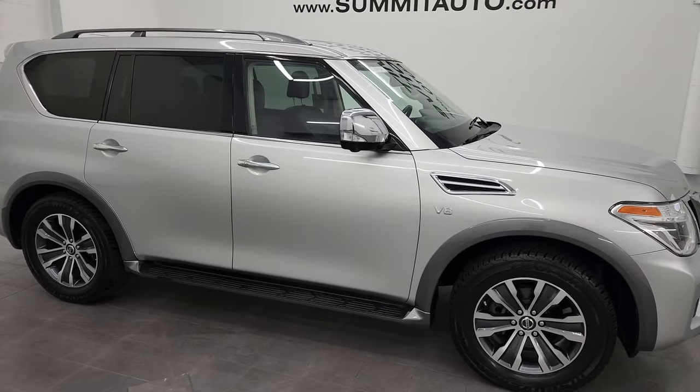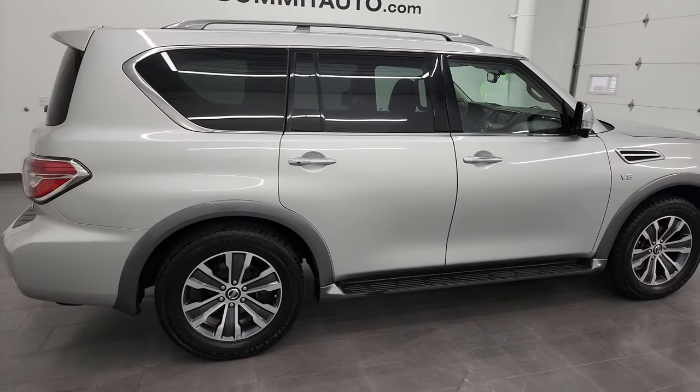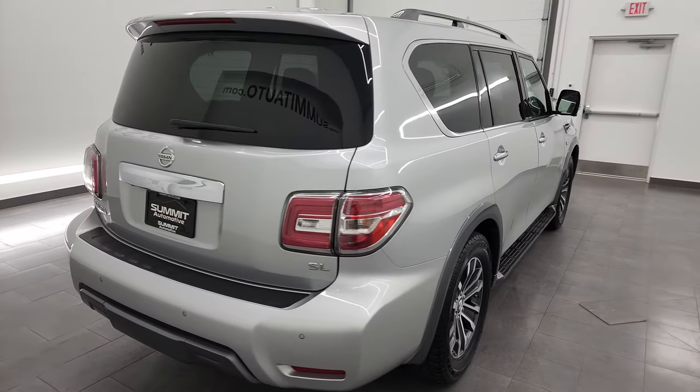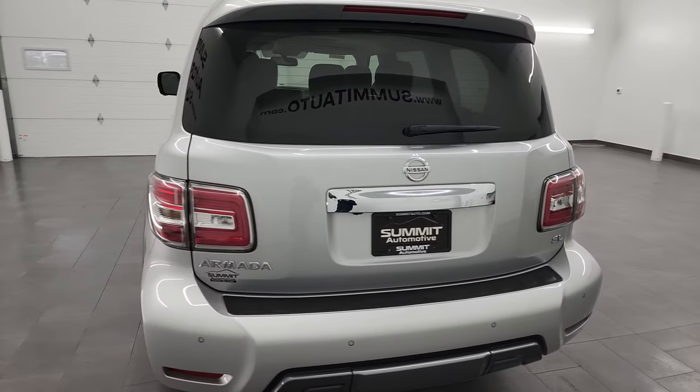Hey, this is Brett and this 2019 Nissan Armada SL is stock number 13411Z. I am here at Summit Automotive in Fond du Lac, Wisconsin, your new and used SUV headquarters.